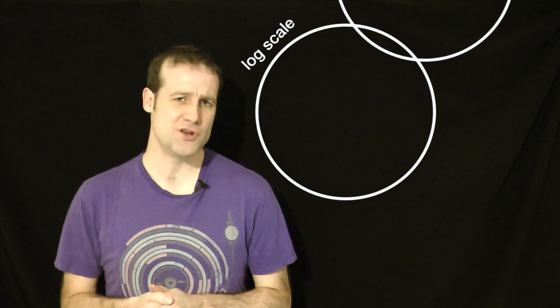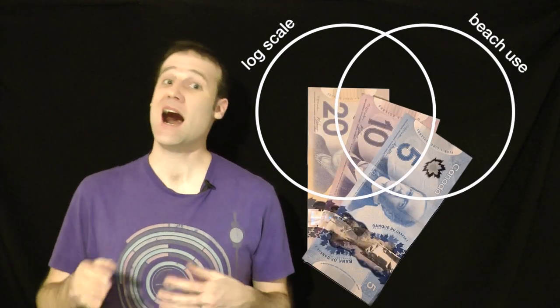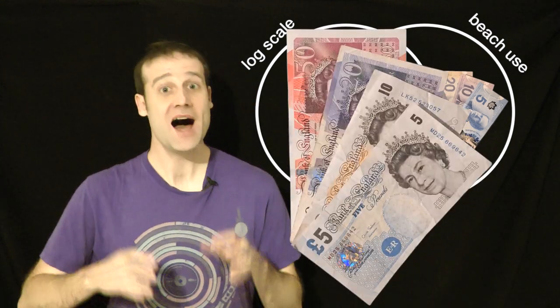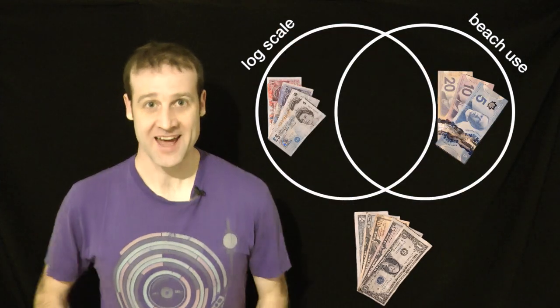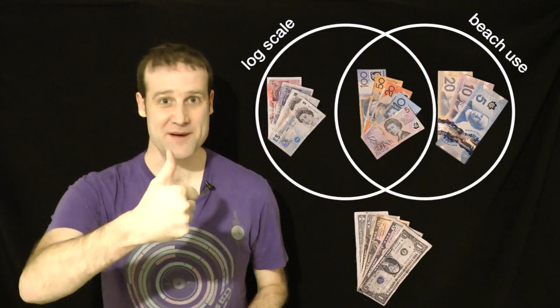In conclusion, I would like to summarize my argument with a Venn diagram. We have notes which are on a log scale, and we have notes which are waterproof. Canadian notes are waterproof, not on a log scale. UK notes are on a log scale, but they're not waterproof. US notes — neither of those. Australian notes — log scale and waterproof — they're the best.